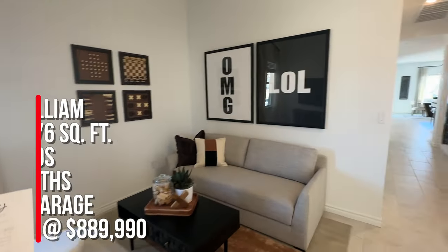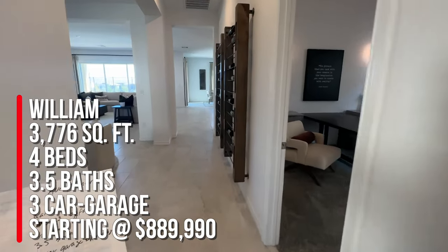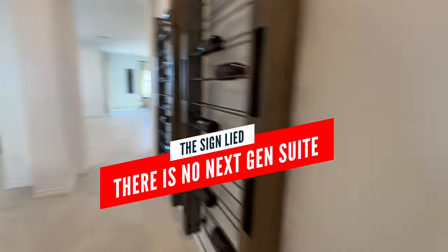And we are looking at the William — it's 3,776 square feet with four bedrooms, three and a half baths, and a three-car garage, base price at $889,990. So yeah, there's no next-gen on this. The sign lied.